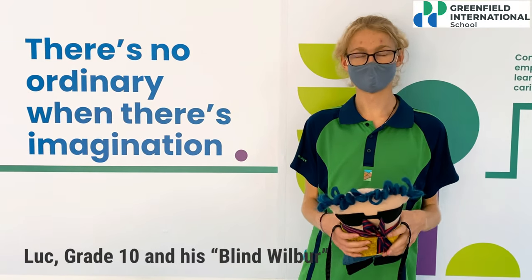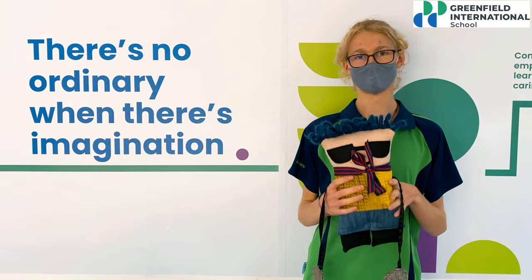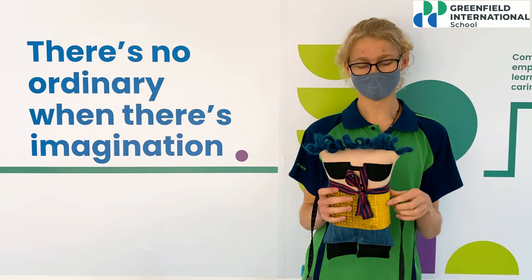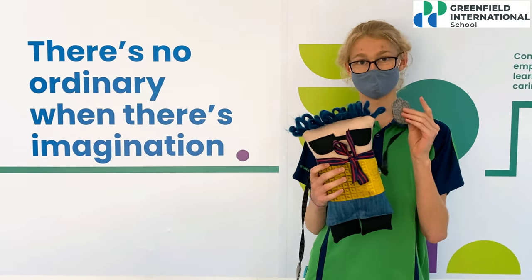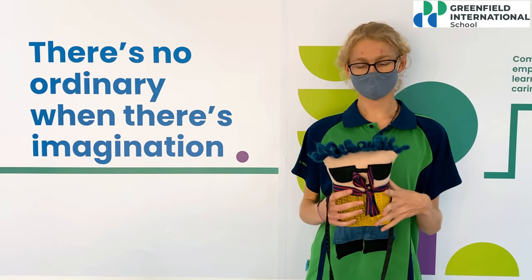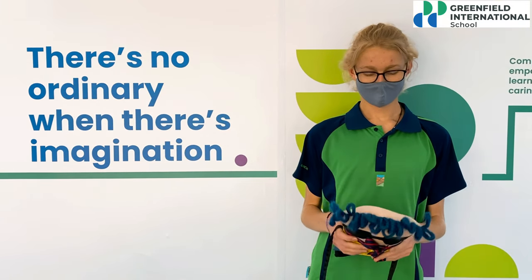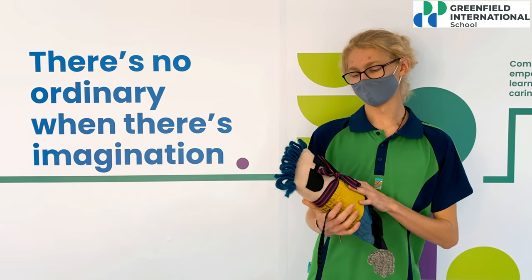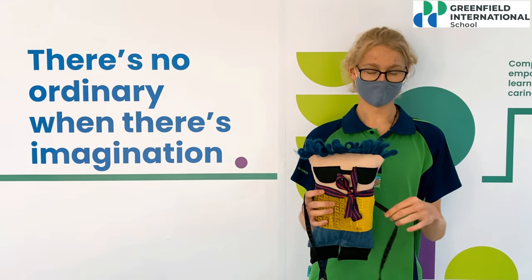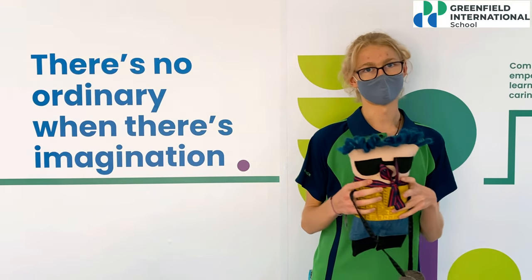Hello, my name is Luke. I'm from Grade 10 and this is my toy from the Play Design Project. His name is Wilbur and he has been blind his whole life — he sees the world through his hands. I wanted to make him because I wanted children to see the world through a different sense, which is touch. When they're given him, they have to close their eyes and feel all of the different materials he's made from. Then afterwards they open their eyes and see if he looks like what they imagined in their heads.